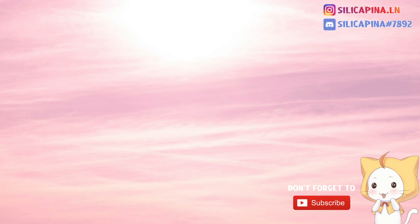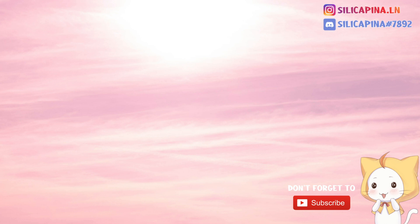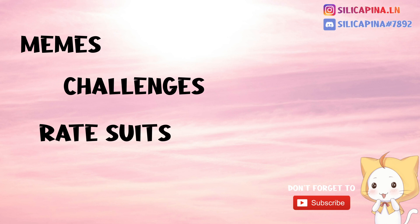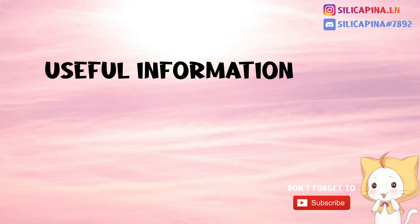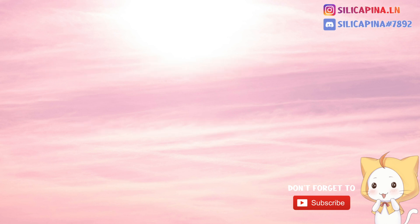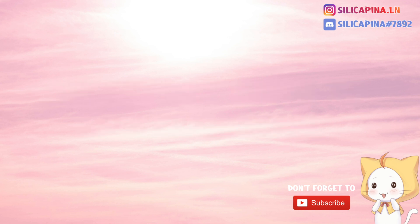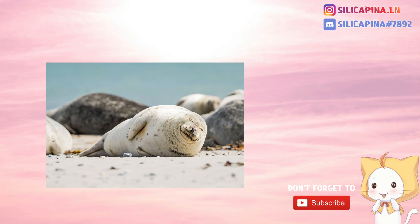I can imagine you still wonder what is she doing on YouTube. Well, let me tell you, I'm looking forward to not only share memes with you, do challenges and great suits, but also give you some useful information and share some tips and tricks that you might have never heard about. And that is exactly what we are doing today. As my title already says, I will show you low effort ways to gain diamonds.